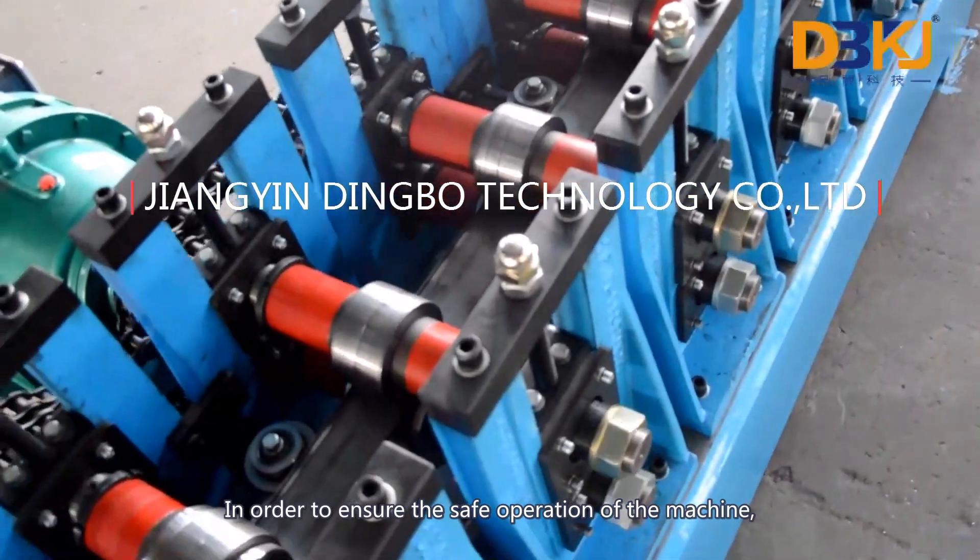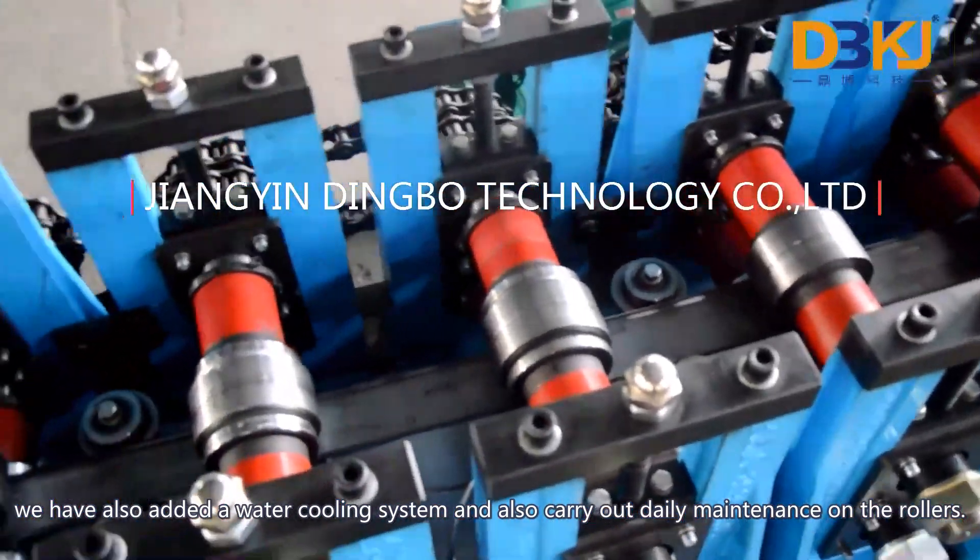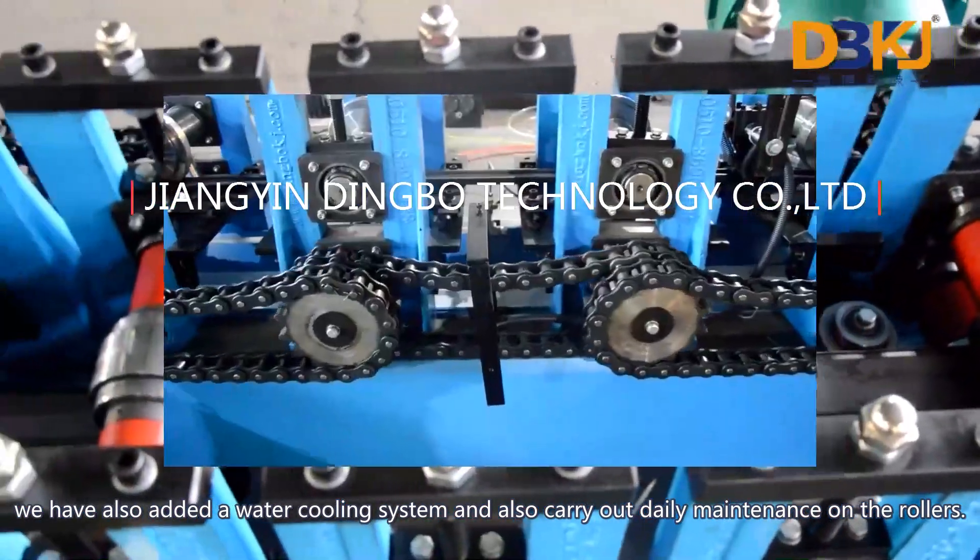In order to ensure the safe operation of the machine, we have also added a water cooling system and carry out daily maintenance on the rollers.